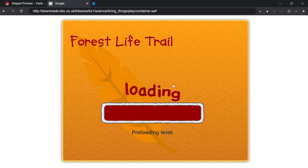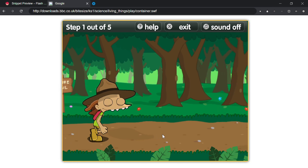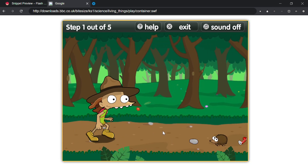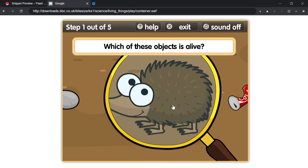Medium. Help Max by choosing which objects are alive and which have never been alive. Which of these objects is alive?